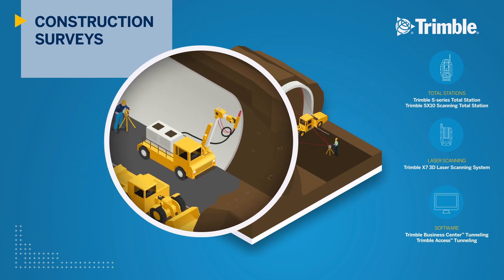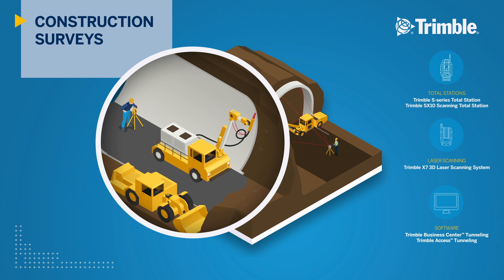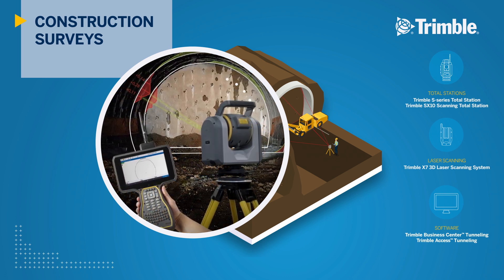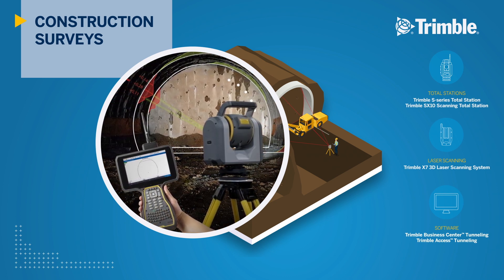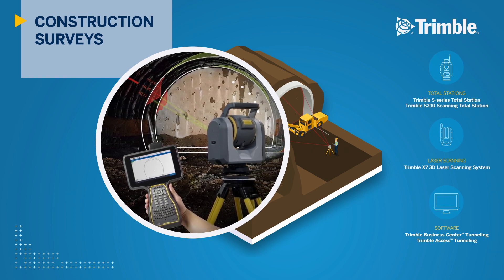After the tunnel has been excavated, shotcrete supports and the final lining are positioned using Trimble Access field software and verified with TBC's inspection tools. The SX10 automatically geo-references 3D laser scans of the tunnel, providing engineers with a complete view of the construction process.